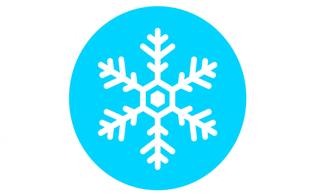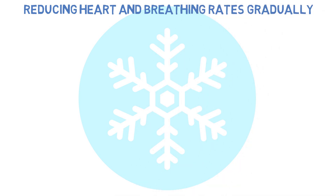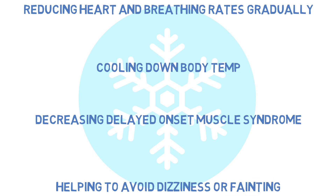Now let's discuss the cool down. Basically the purpose of a cool down is to do the reverse of that of a warm up, with the exception of both being thought to reduce the risk of injury. Reducing the heart and breathing rates gradually following exertion, cooling down body temperature, decreasing delayed onset muscle soreness, and helping to avoid dizziness or fainting are all reasons why people commonly do cool downs at the end of a workout.